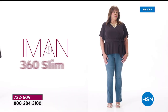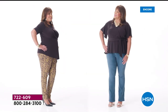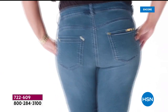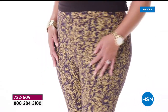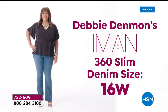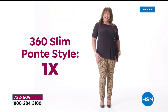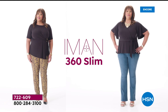Iman 360 Slim is offered in denim and also a ponte knit. Both styles have a 360-degree slimming interior mesh panel with incredible stretch and recovery — you'll look amazing from every angle. This pant is fitted in style, so it'll outline your figure but not look too tight. My HSN size in pants is 16 to 18W depending on the brand. Today I'm wearing a 16W in the Iman 360 Slim denim, and that's equivalent to a 1X in the ponte style. Fit preference is completely up to you, but you can't go wrong.